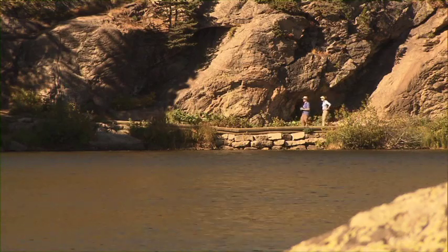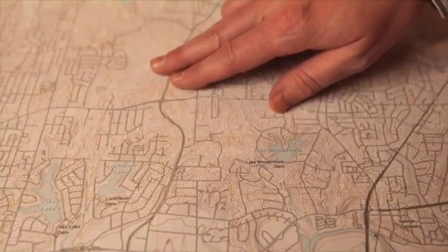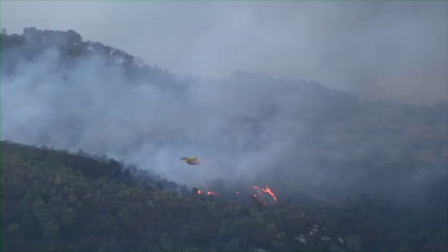Topographic maps have been used by outdoor enthusiasts, land planners, land managers, and emergency response. They've used these maps and depended on them for decades.